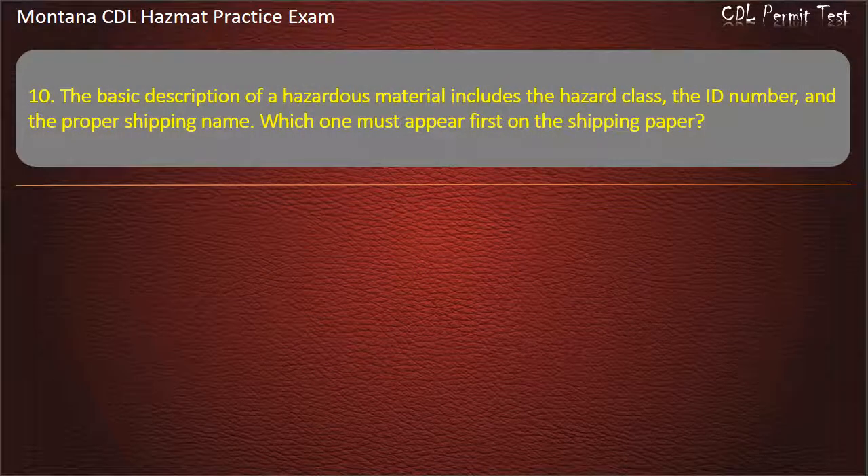Question 10. The basic description of a hazardous material includes the hazard class, the ID number, and the proper shipping name. Which one must appear first on the shipping paper? Answer: The identification number.